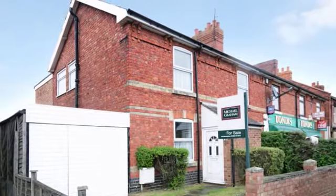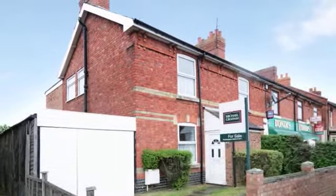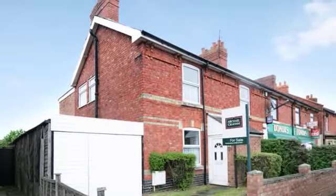A spacious 4-bedroom semi-detached village property with a 150-foot long rear garden. The extended home is in need of refurbishment and upgrading.